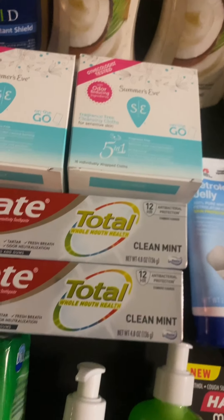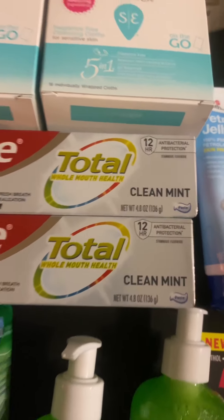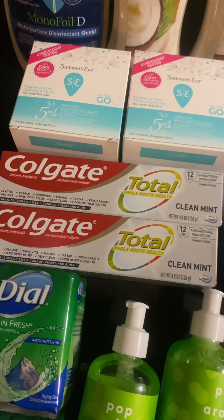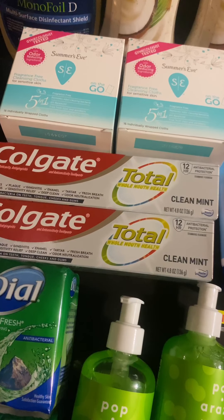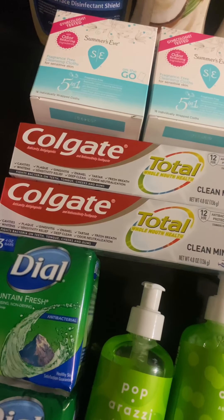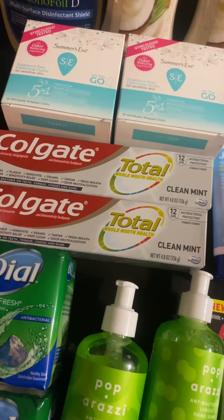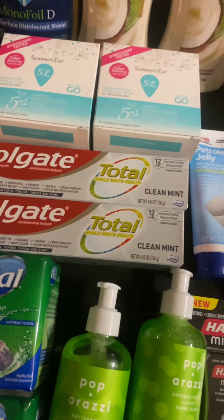I picked up the Colgate Total - the 4.8 ounce. They are on promo for spend $10 get a $5 in Extra Bucks. These are $4.99 in my store. There's a $4 off two digital coupon and also a $2 off one that will glitch, so you save $6. I basically paid $3.98 and got back a $1 money maker for the Colgate.